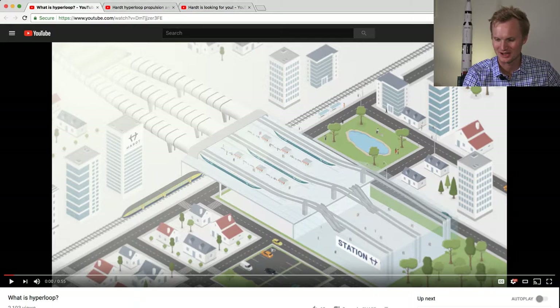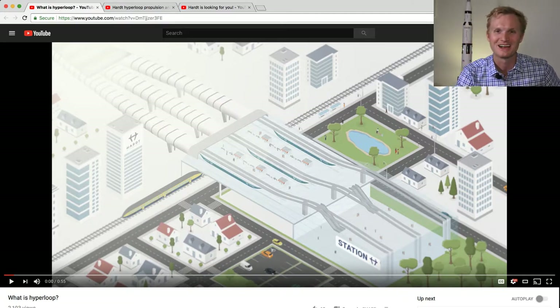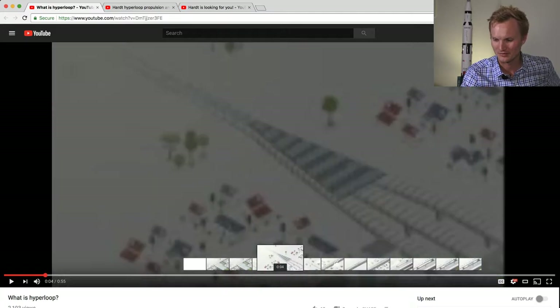I noticed that there's a Hart Hyperloop building — this is a station that looks pretty similar to a regular train station. You don't see through, but it's multimodal. You see a regular train, you see cars, accessible, handicapped. I don't see a cycling path, but I'm sure it's there because this is the Netherlands.